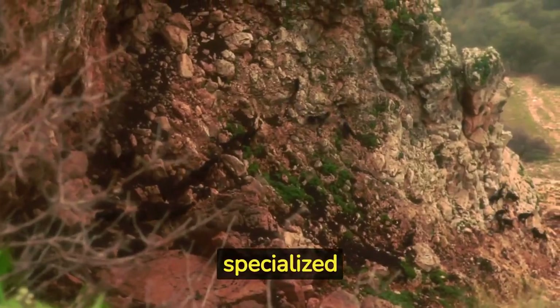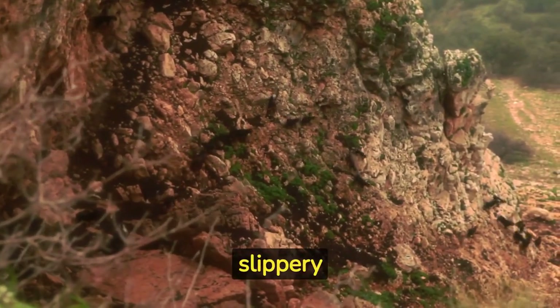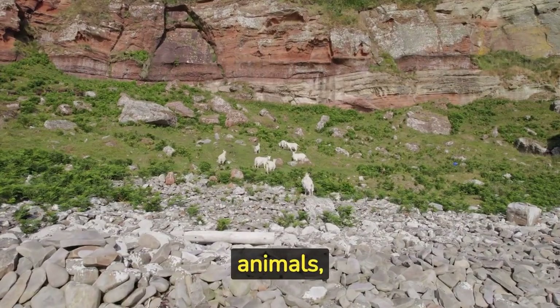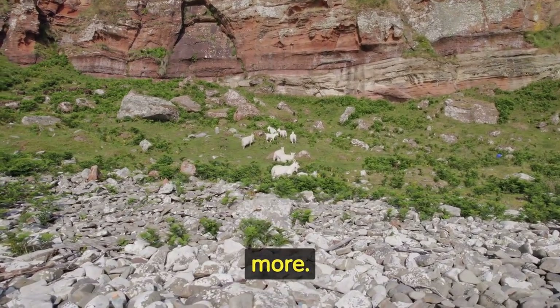Mountain goats have specialized hooves with soft pads that provide them with exceptional grip on slippery rocks and cliffs. Unlike many other animals, mountain goats can walk and climb on cliffs as steep as 60 degrees or more.